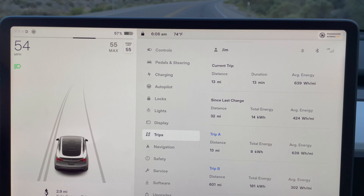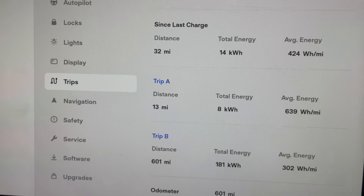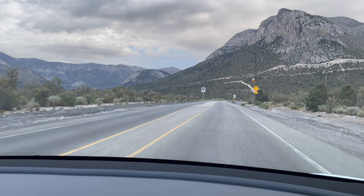57 percent battery, about 13 miles in, right at 639 watt hours per mile. We're only up about 54 percent and we've got a little roundabout coming up.